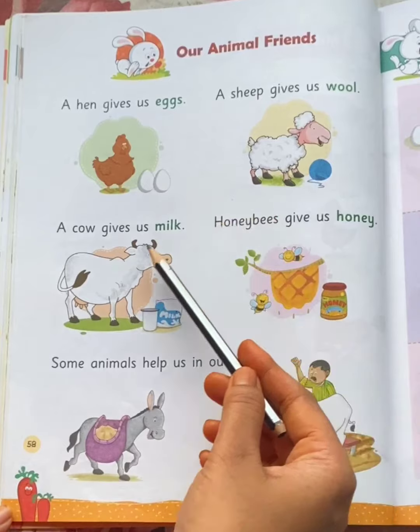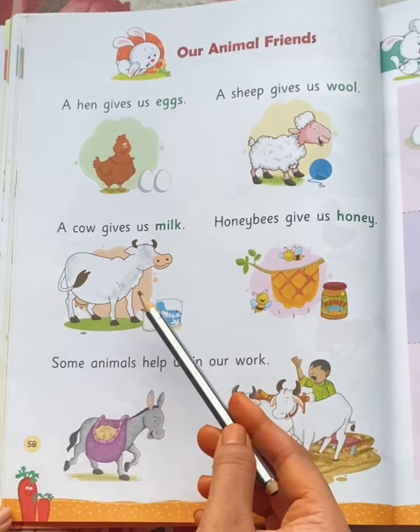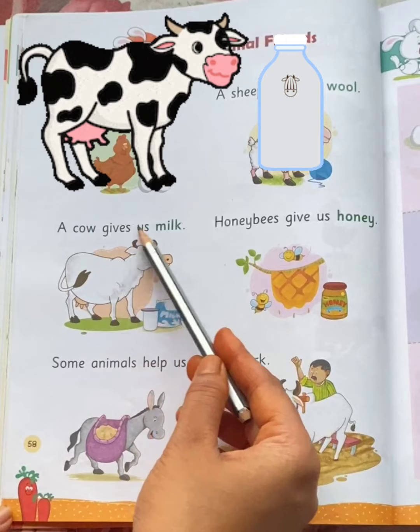Which animal is this? Cow. A cow gives us milk.